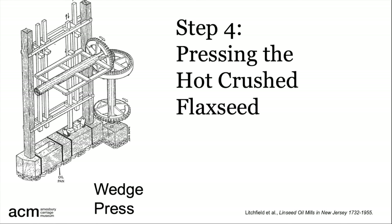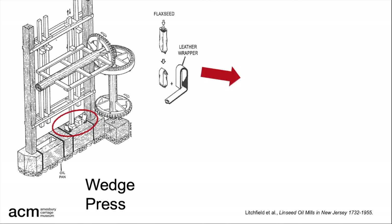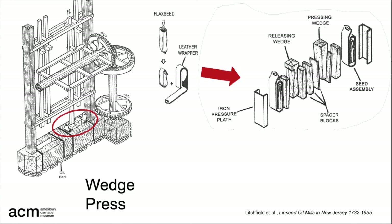The pressing of the hot crushed flaxseed — the fourth step — was performed with a wedge press, which uses the trip hammer again, paired with a wedge to apply intense pressure to the flaxseed mush. To get a sense of the scale, the stamping rods are 13 feet long, 6-by-6-inch beams. They are lifted and dropped on the wedge in the compartment below, usually striking it 40 to 60 times over 10 to 15 minutes, squeezing out the oil into the pan below. Before going into the compartment, the crushed cooked flaxseed is put in cloth bags inside leather wrappers. These packages, along with angled spacer blocks, a pressing wedge, and a releasing wedge, are placed between iron plates and inserted into the compartment below the stamping rod.